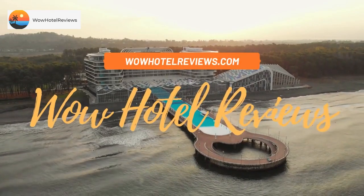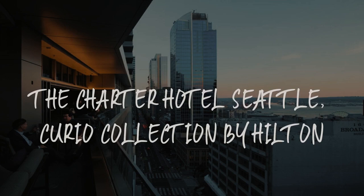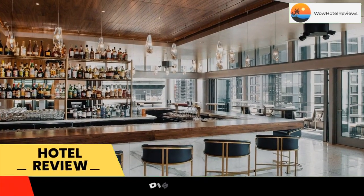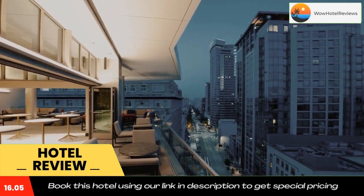Hello guys, welcome to Wow Hotel Reviews. Today I am reviewing the Charter Hotel Seattle, Curio Collection by Hilton. It's a four-star hotel. Please use our booking.com link in the description to book the hotel and get special pricing.